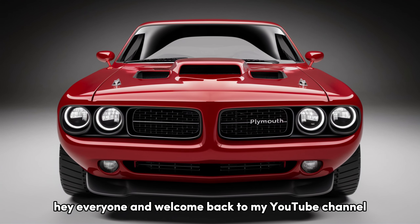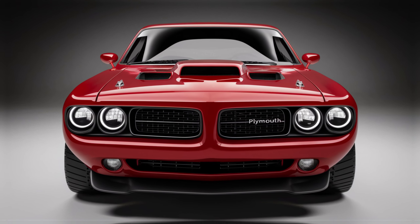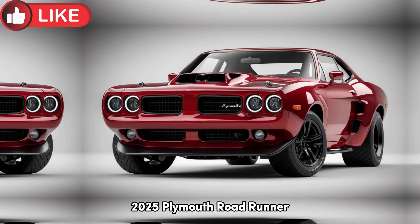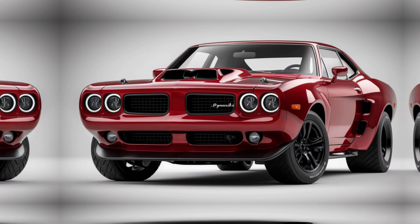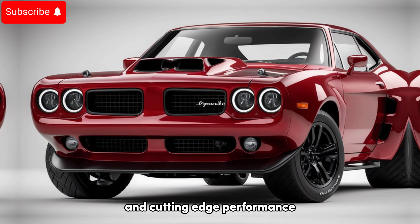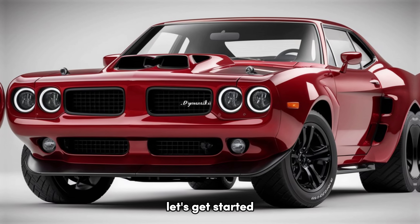Hey everyone, and welcome back to my YouTube channel Next Coming Cars. Today, we're diving into the highly anticipated 2025 Plymouth Roadrunner. A modern twist on a classic icon, this car promises to deliver both nostalgia and cutting-edge performance. Let's get started.